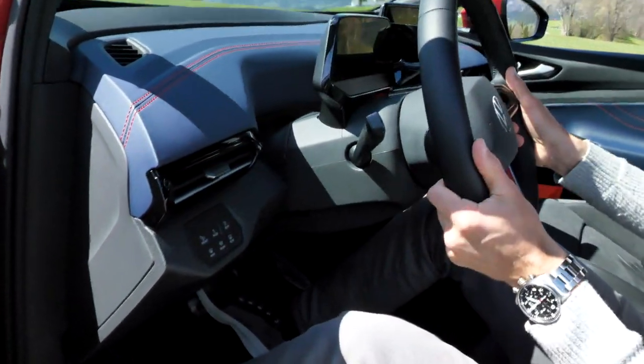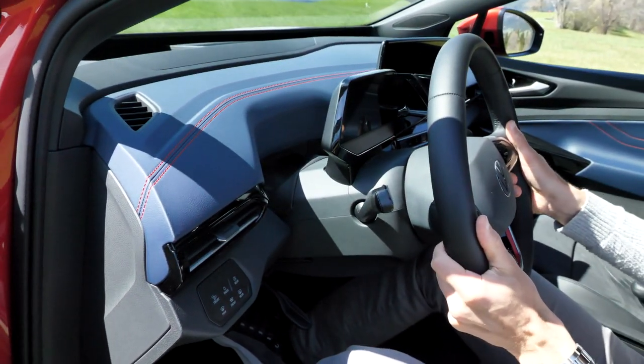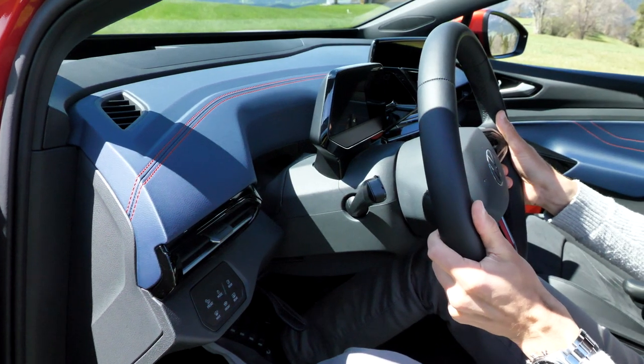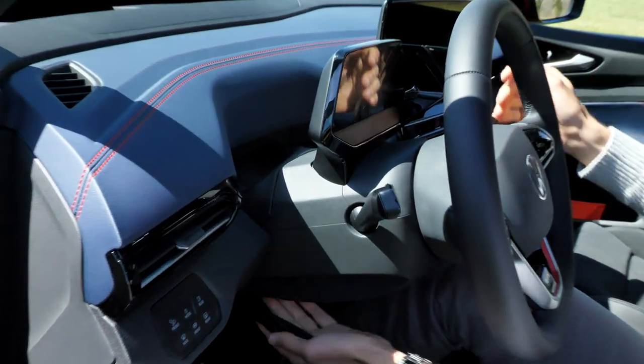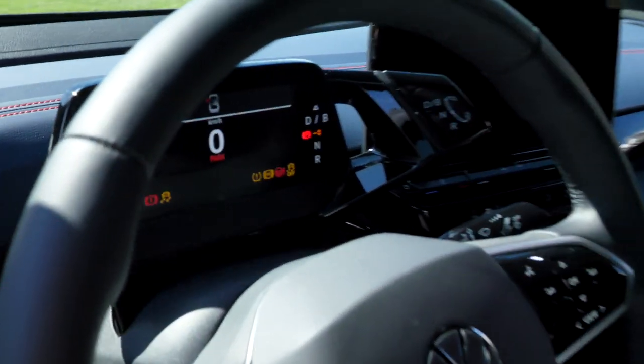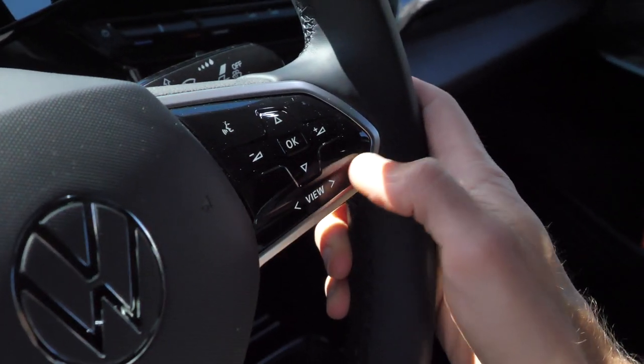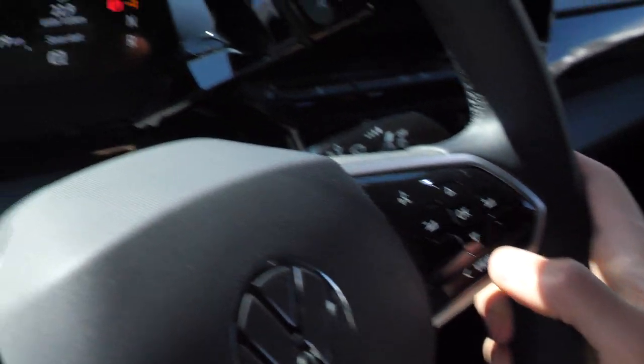When you lower the steering wheel in and out, you can see how the instruments stay connected with it. The instruments are quite small and appear a little bit cheap. The only customization is changing what area is a little bigger on the left or right — that's actually it. This is why they focus on the head-up display.